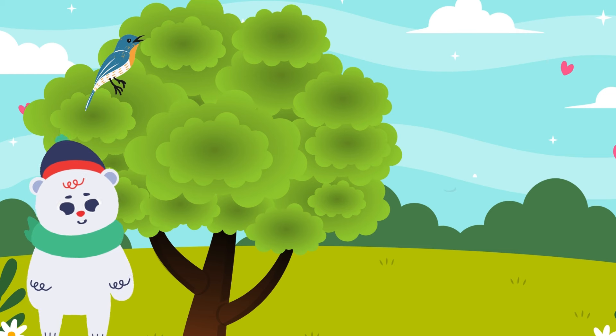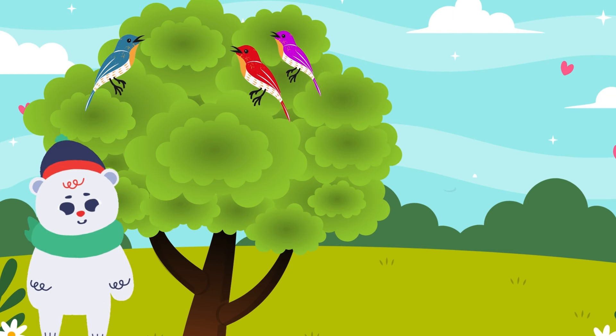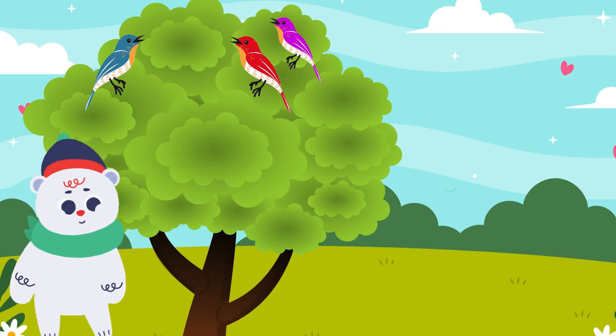One bird was sitting on the tree. Two more birds join it. How many are there in total? One, two, three.